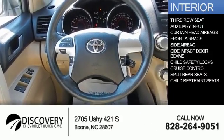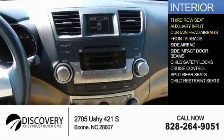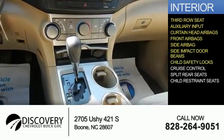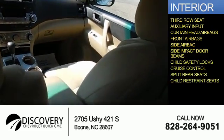Inside you'll find a third-row seat, an auxiliary input, curtain head airbags, front airbags, side airbags, side impact door beams, child safety locks, cruise control, split rear seats, and child restraint seats.